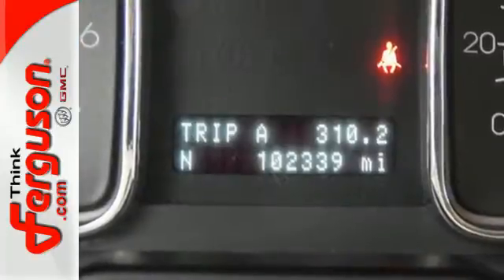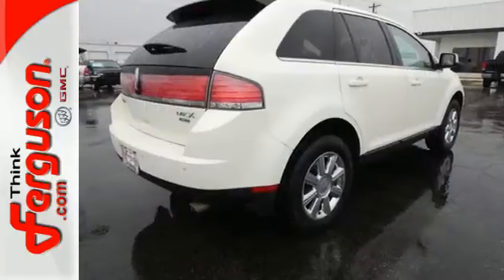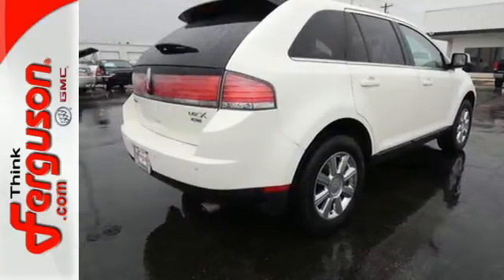The cabin of this MKX is warm and luxurious, with soft leather, rich appointments and wonderfully comfortable seats.